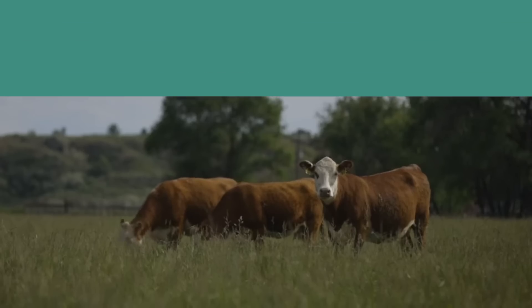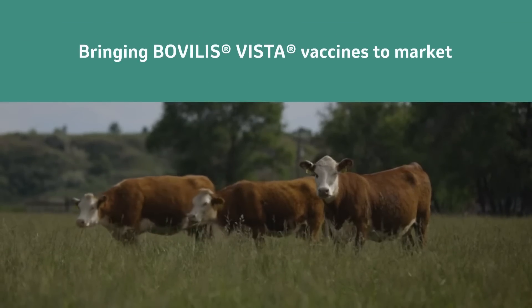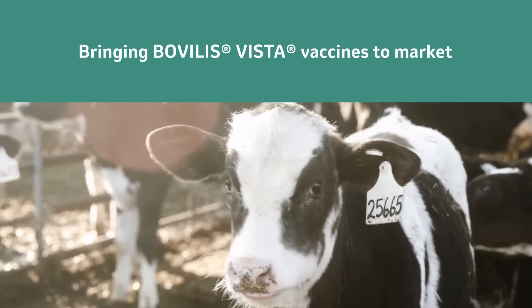Dr. Lisa Pirtle led the development of cattle vaccines and recalls the rigorous process. We did more safety studies, more efficacy studies than just about anybody else had. We paid a lot of attention to selecting the correct antigens to put into the vaccine for both efficacy and for safety.